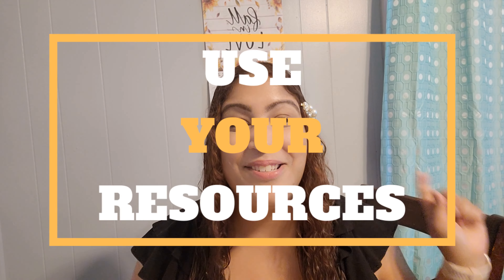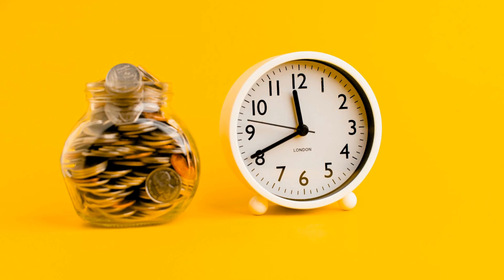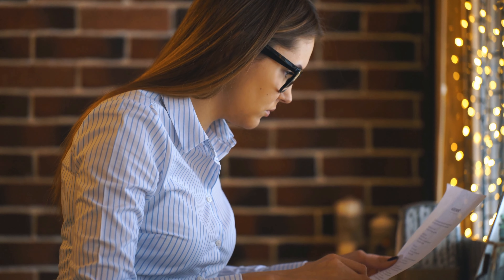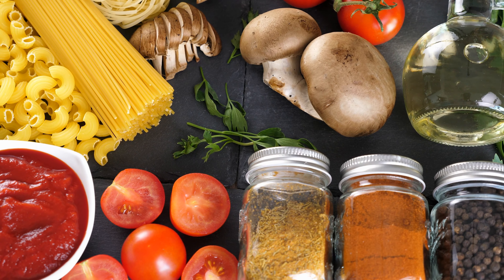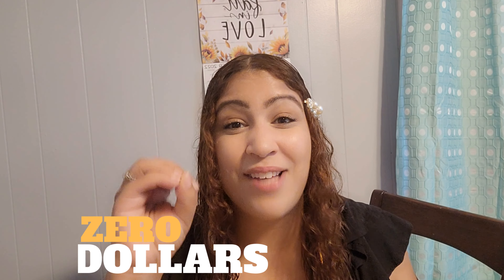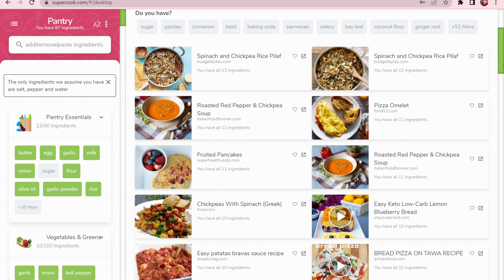For the next tip, we're going to use our resources — this one is going to help us save big. Resources such as SuperCook, Big Oven, Magic Fridge, and other meal planning websites will help you save a lot of time and money. Remember that inventory list we made earlier? You're now going to input it into these websites and they will generate a custom meal plan for you, telling you all the ingredients you have and what meals you can make — literally spending zero dollars.